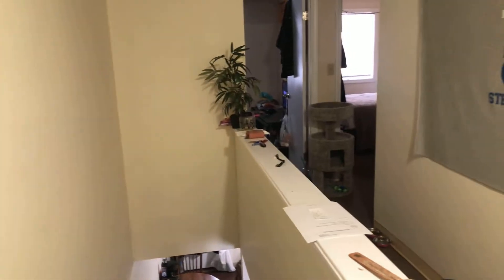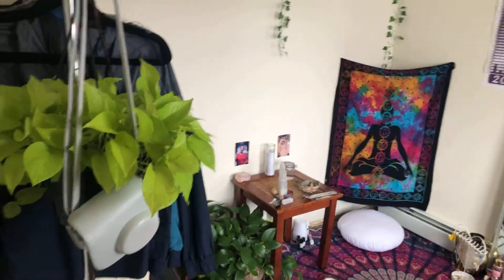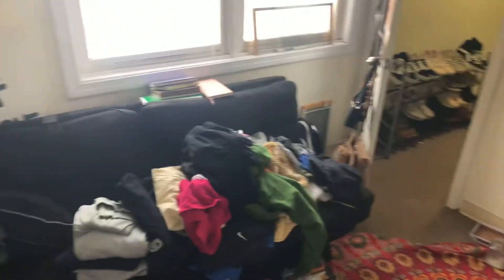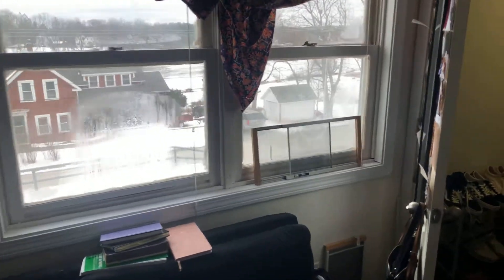We'll go upstairs and check out the two bedrooms and the bath up there. This first bedroom is about 10 by 10. There's no closet in this bedroom but there is one at the end of the hall. A couple windows looking out over the front parking lot.